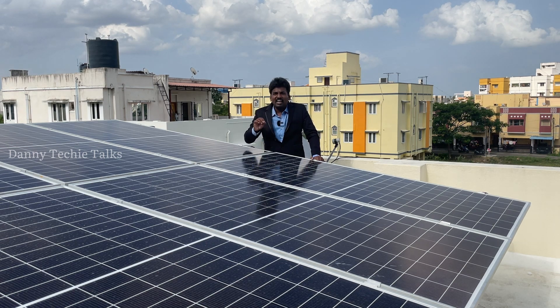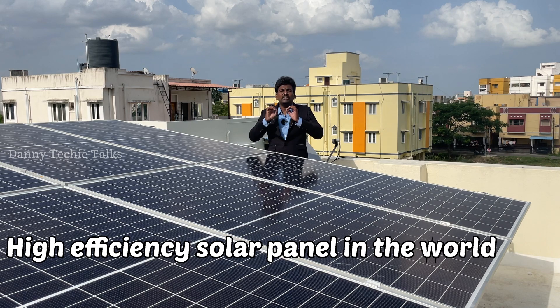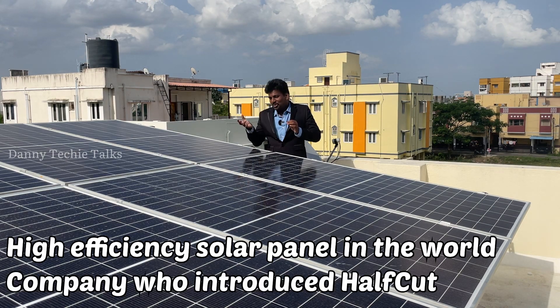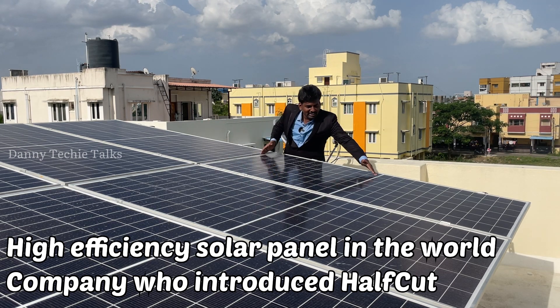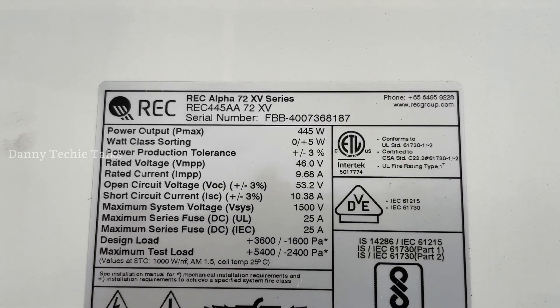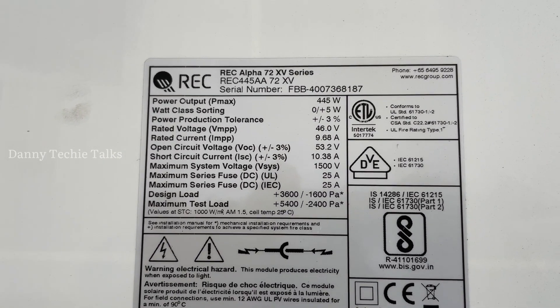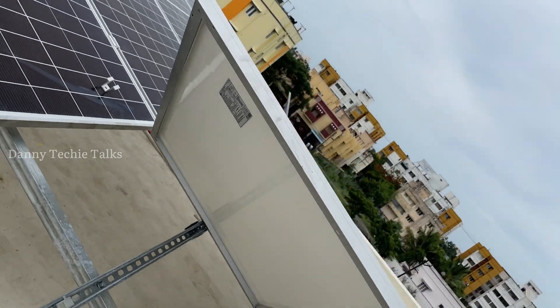If you are wearing a solar panel, you will see the most efficient solar panel in the world. The clue is the company who introduced off-cut technology. This is the off-cut — this is the top of the company. This is my favorite solar panel; one of my favorites is the REC panel.